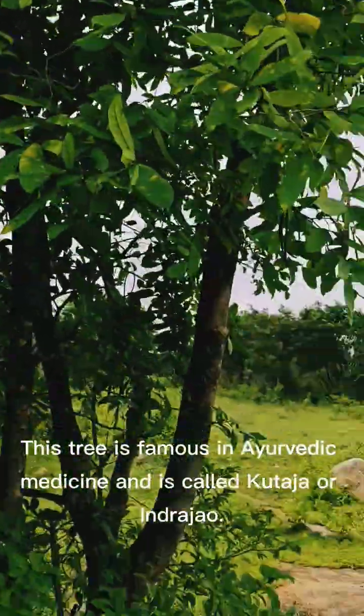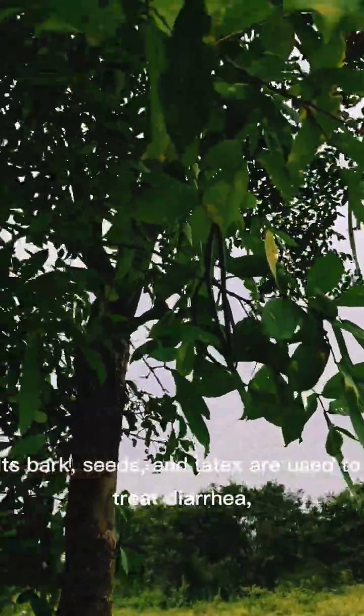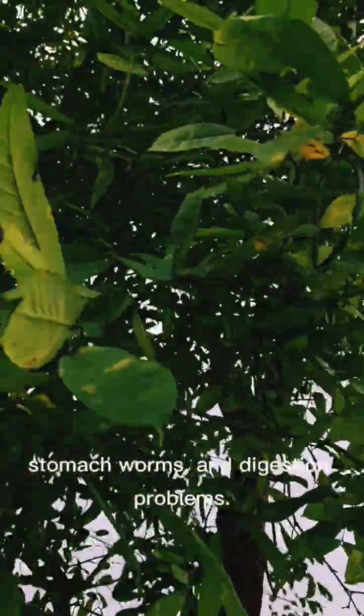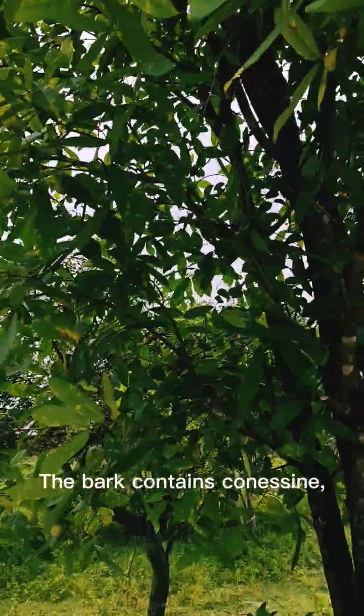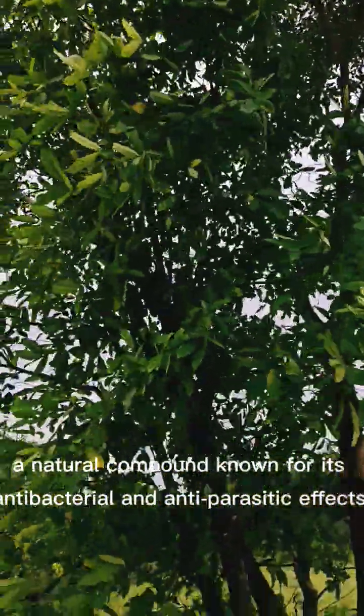This tree is famous in Ayurvedic medicine and is called Kutaja or Indrajao. Its bark, seeds, and latex are used to treat diarrhea, stomach worms, and digestion problems. The bark contains Conessine, a natural compound known for its antibacterial and antiparasitic effects.